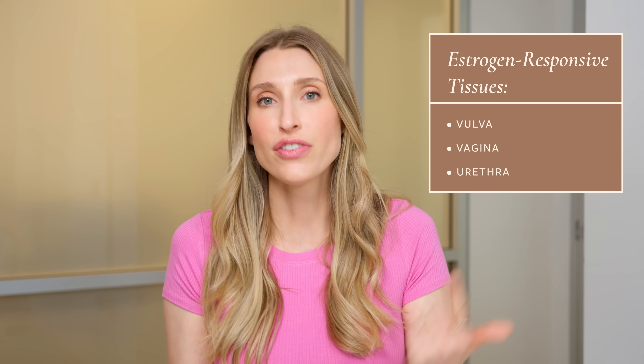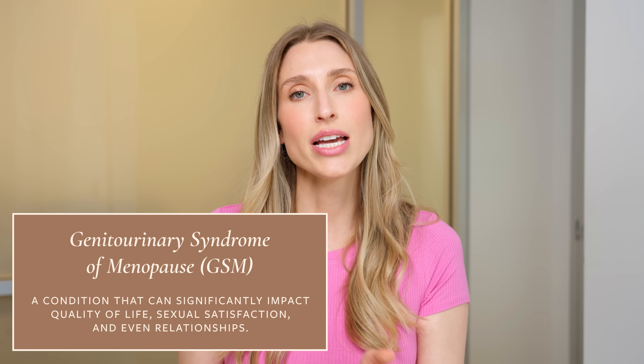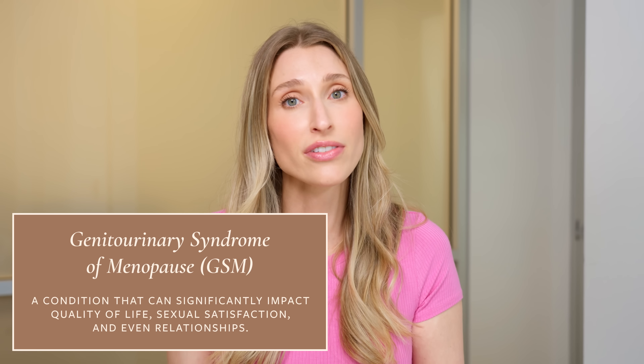You also have the urethra, which is where urine exits your body — a separate opening just above the vaginal opening. Many people refer to that entire area as the vagina, but that's not the full picture. Each of these structures — the vulva, the vagina, and the urethra — are estrogen-responsive tissues. So when you have hormone shifts during menopause, all of these tissues can be negatively impacted, which can affect sexual function and even relationships.